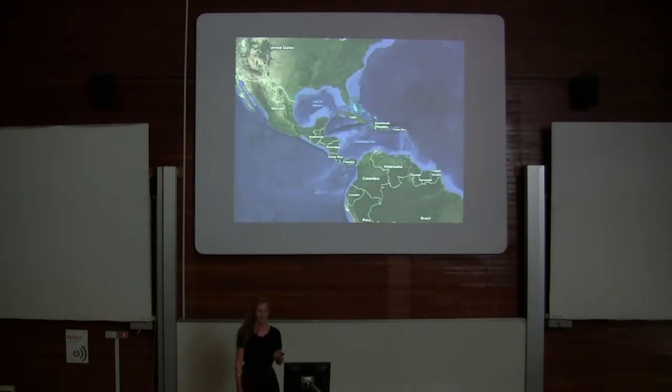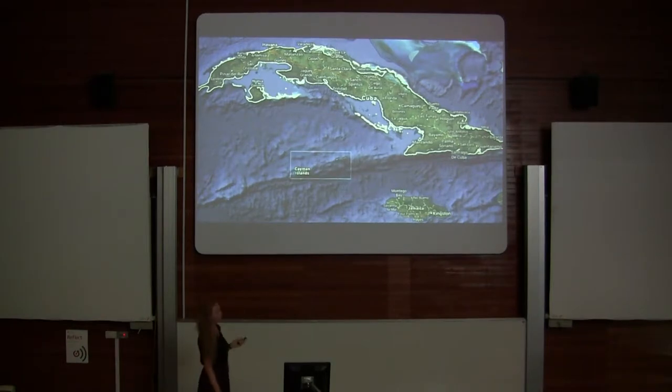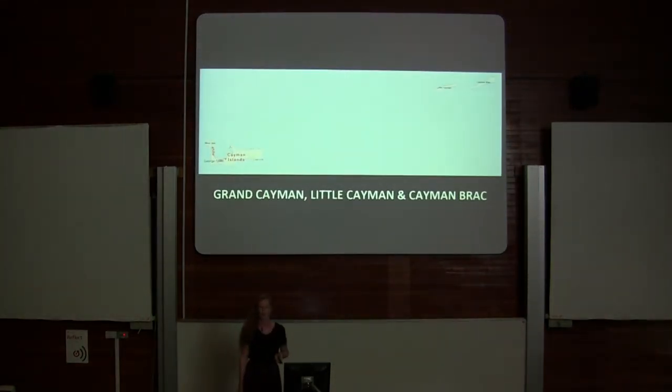The Caribbean is positioned here, and the Cayman Islands are south of Cuba — you can see them right here. They consist of three islands: Grand Cayman, Little Cayman, and Cayman Brac. The samples I work on come from the small island of Cayman Brac.